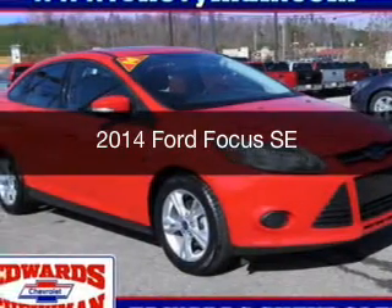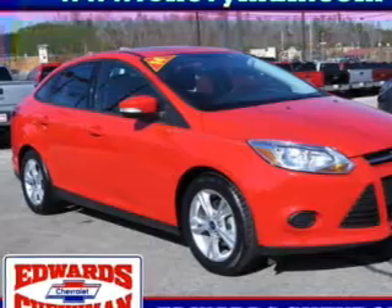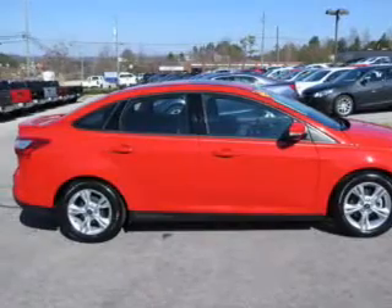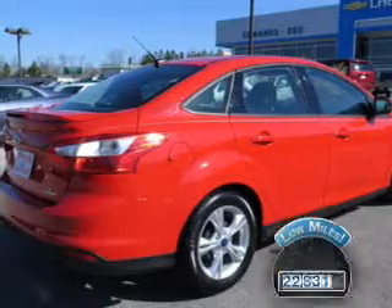This is a used 2014 Ford Focus. It's powered by front-wheel drive, a 2-liter, 4-cylinder engine, and a 6-speed automatic transmission. With fewer than 25,000 miles, this vehicle has a long road ahead.